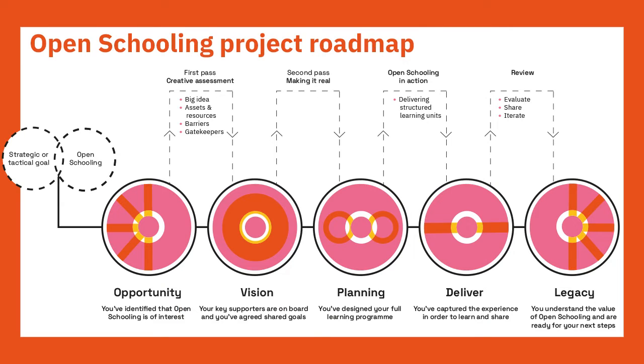Whatever your interests, you're going to follow what's probably a familiar path in designing a programme: from vision or idea through to planning and delivery, to evaluation. You can see a description of these phases in our information packs. These apply whether you're devising something which runs for a day or for a term, and open schooling projects can do either.